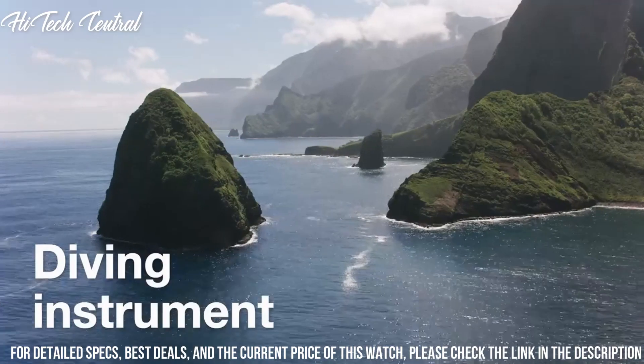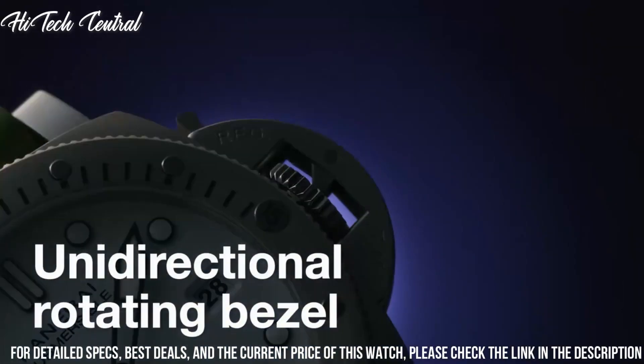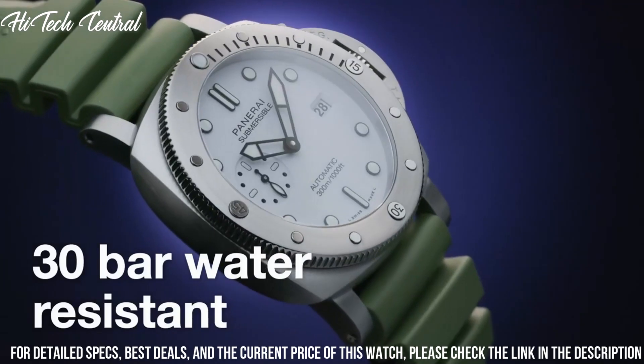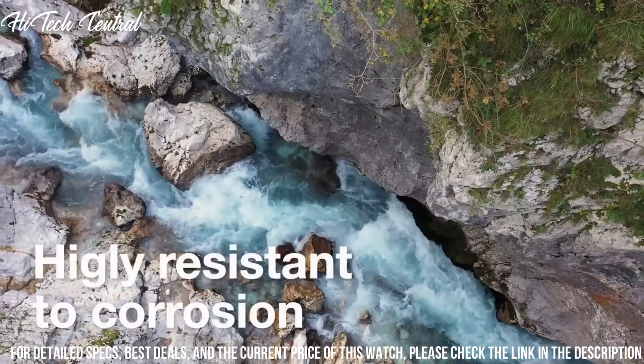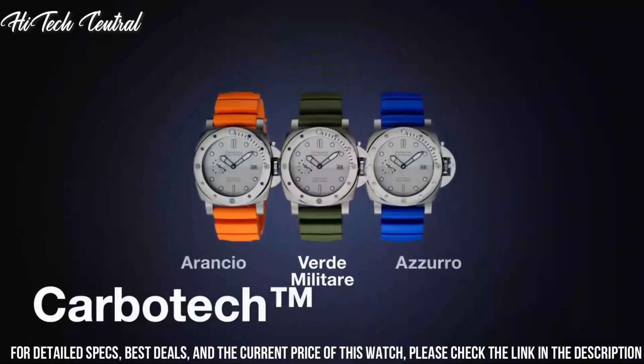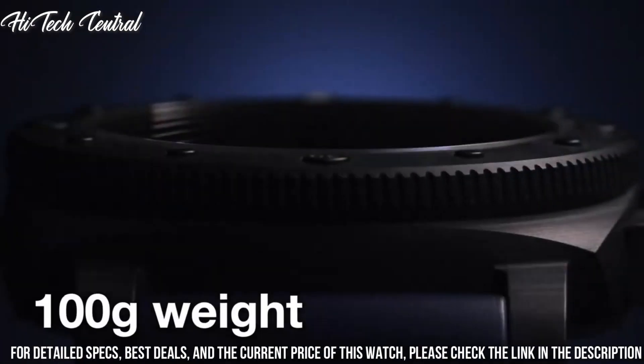Case thickness: 14.37mm, tang clasp, water-resistant at 300m (1,000ft). Functions: date, hour, minute, small second. Submersible series, luxury watch style.